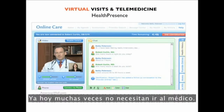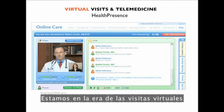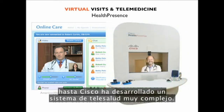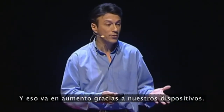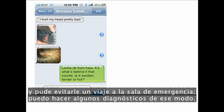Already today, you don't need to visit your physician in many cases — only about 20% of actual visits require laying hands on the patient. We're now in the era of virtual visits, from Skype-type visits with services like American Well to Cisco's complex health presence system. The ability to interact with your health care provider is completely different. My friend Jessica sent me a picture of her head laceration so I could save her a trip to the emergency room.